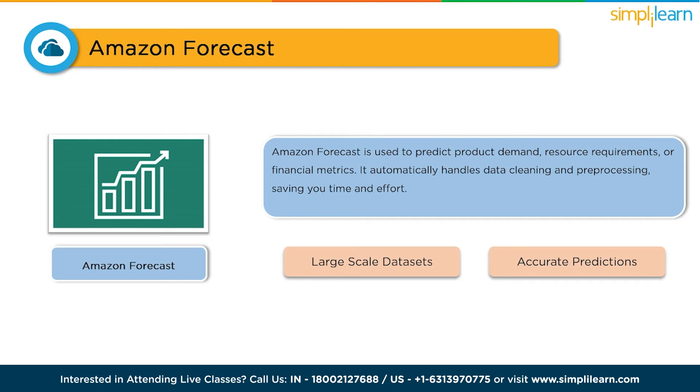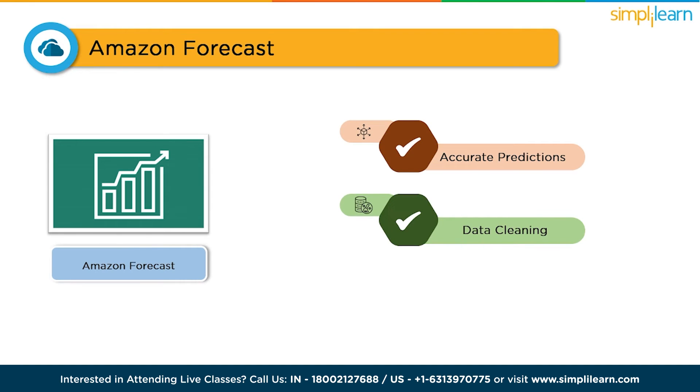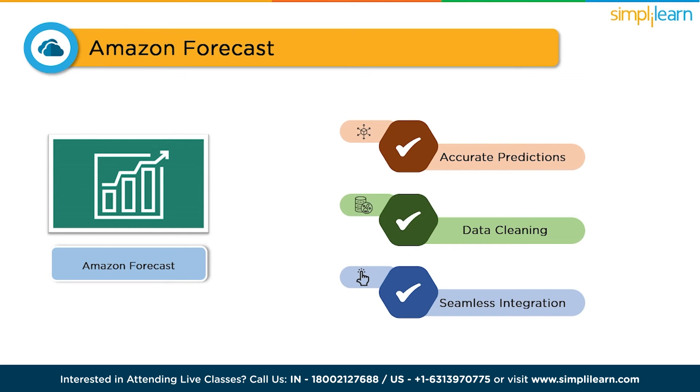The benefits of Amazon Forecast are remarkable. It provides accurate predictions, helping you optimize inventory management, resource planning, and financial forecasting. It automatically cleans your data, making forecasting a breeze. Plus, it seamlessly integrates with other AWS services, making it a powerful tool for any business.